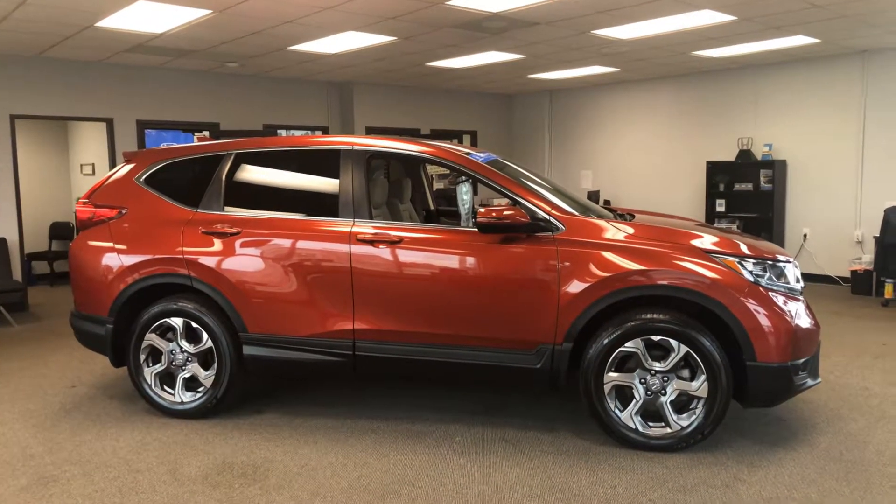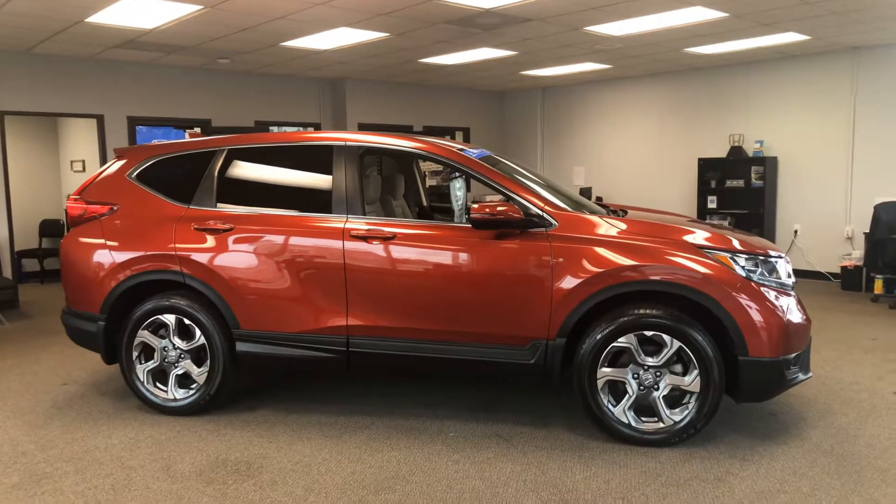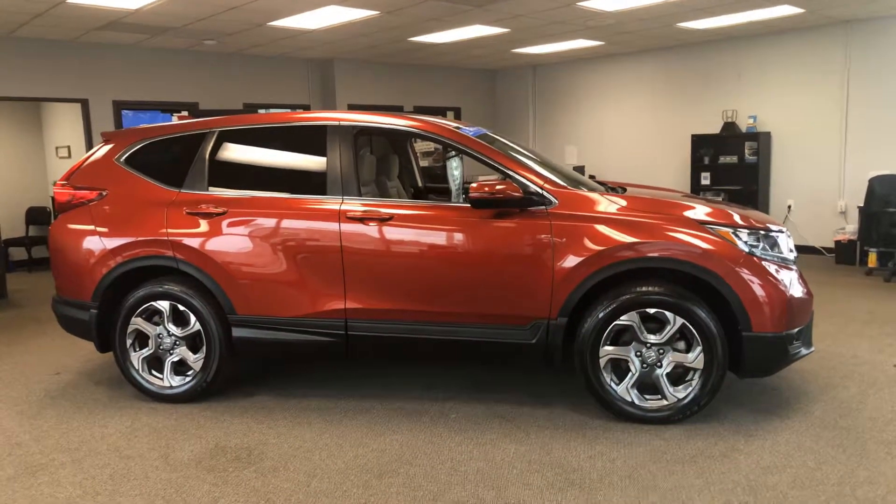Hi everyone, Tina here at KWOOD Honda, Port Huron, Michigan. I'd like to show you this 2017 certified Honda CR-V.